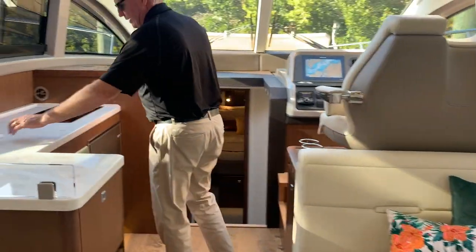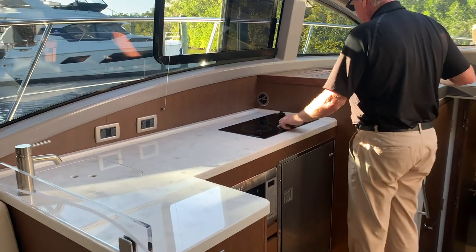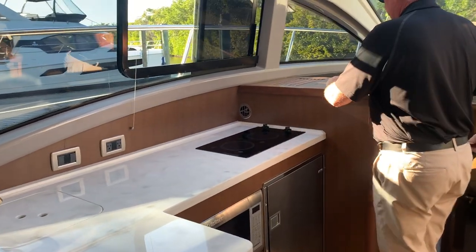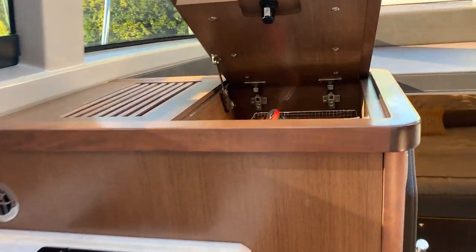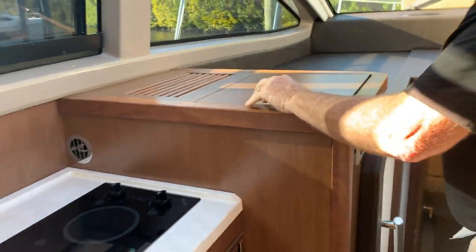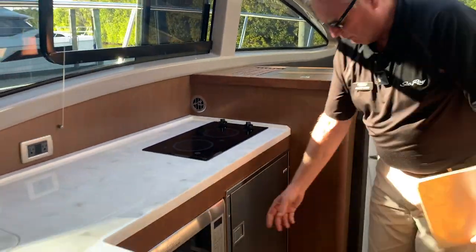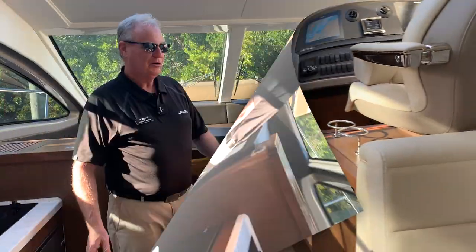As we move forward into the galley area, we've got a two-burner cooktop, a silverware tray — just because it was a place they could put stuff and keep it out of the way — refrigerator, microwave, lots of storage drawers, and a massive drawer here.